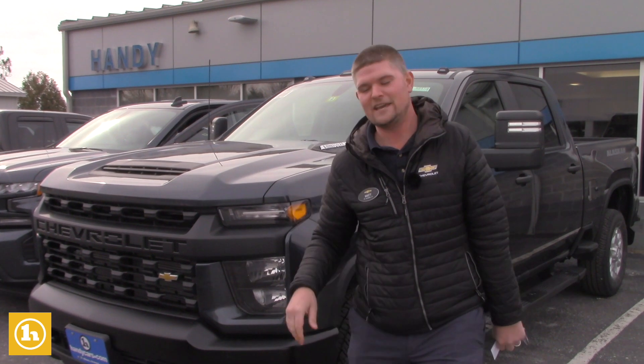Hey Dave, it's Matt Artis from Handy Chevrolet. Thank you so much for working with me. You're one of the most loyal customers I have and you just happen to be my very best friend, so I appreciate that.